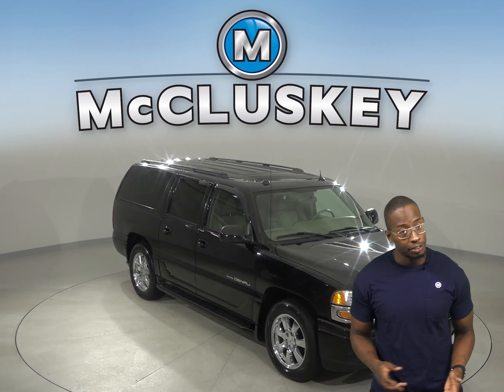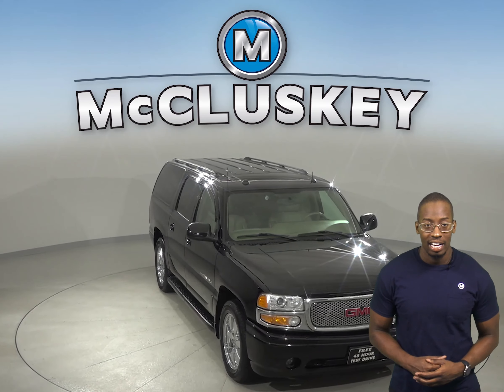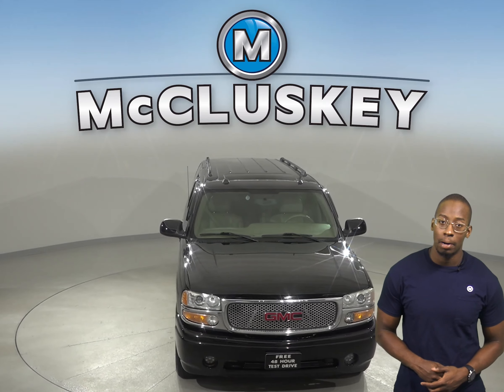Check out this 2005 GMC Yukon XL. It has about 161,000 miles on the odometer.